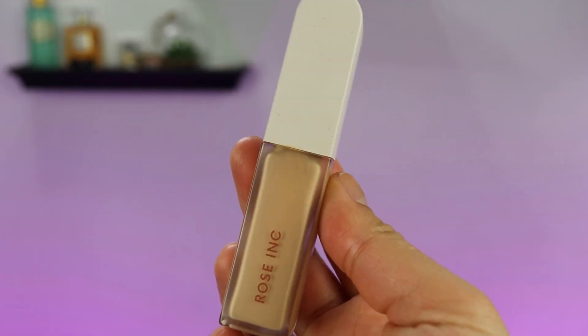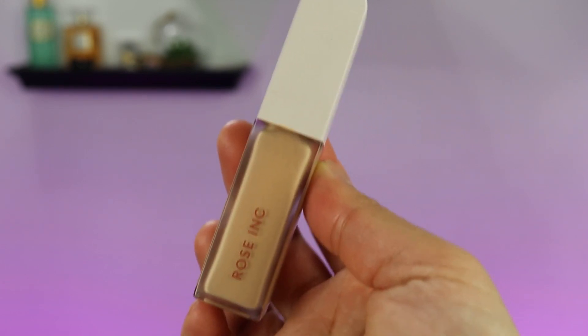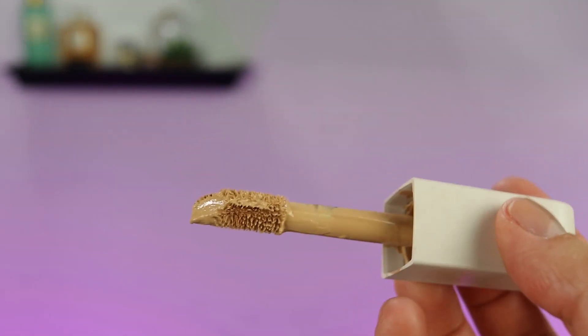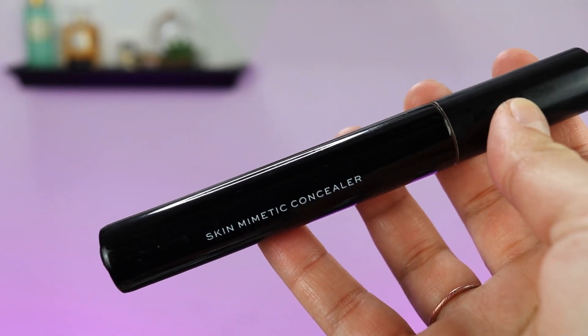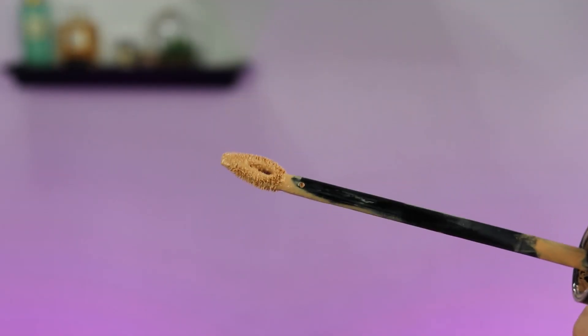For concealers, my two absolute favorites at the moment: the Rose Ink, which is pretty full coverage — a little bit goes a long way, doe foot applicator. The Beauty Skin Mimetic concealer is my jam. If you want a more affordable alternative, try the e.l.f. Hydrating Camo Concealer — it's not bad and they have a pretty decent shade range.